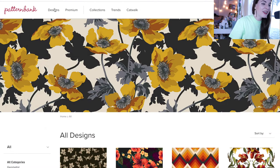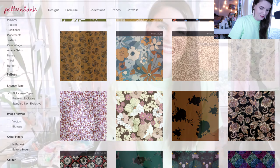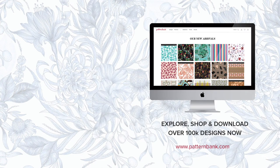Pattern Bank's extensive collection is updated daily, so make sure to check in regularly to see what's new. It is so easy to explore, shop, and download on the site, and you can use your prints right away — super fast and easy. Remember, when you sign up for the newsletter, you get 10% off your very first purchase. Make sure to follow Pattern Bank on Instagram and subscribe to this channel so you don't miss another video. If you have any questions, leave a comment down below, and we'll see you in the next video. Bye guys!